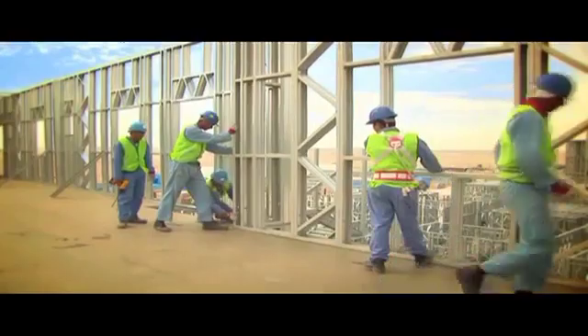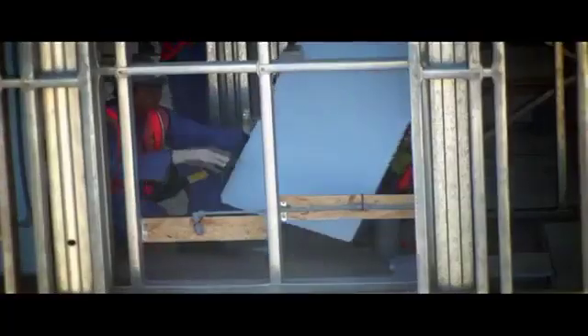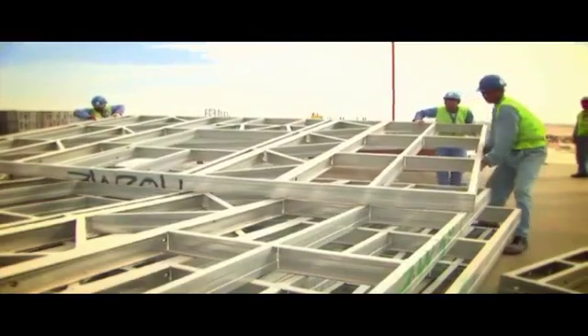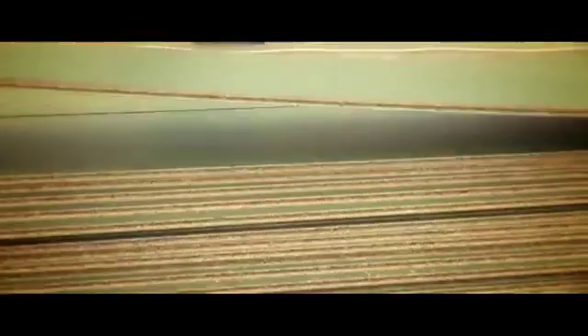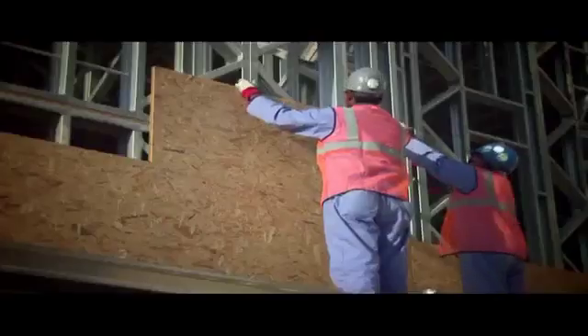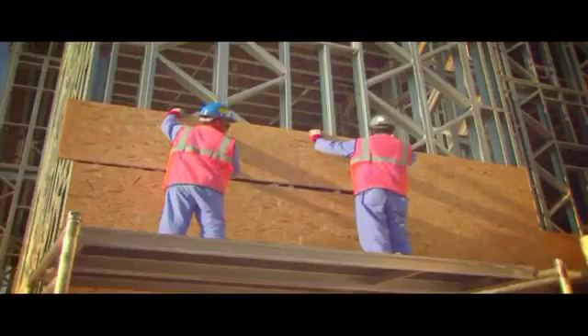The prefabricated steel frames are manufactured to a high tolerance accurate to within half a millimetre, making it easier and quicker to achieve a high level of internal finishings, including doors, windows, walls, floors and ceilings. This saves time and money. An additional benefit is that maintenance recall is reduced considerably compared to conventional construction.